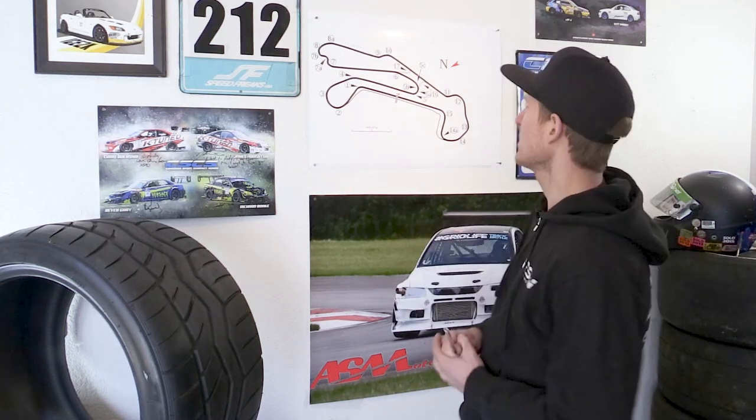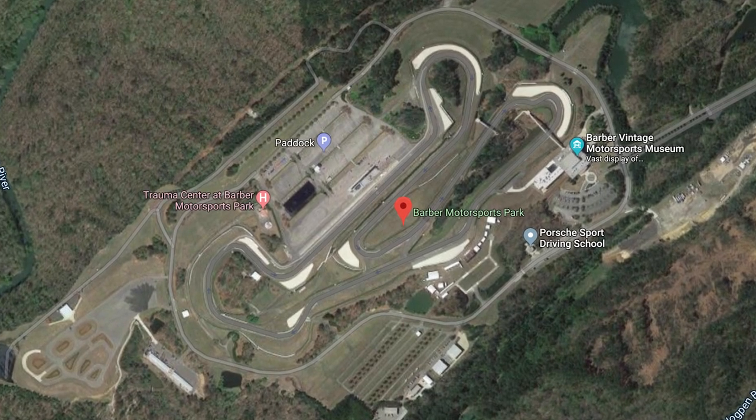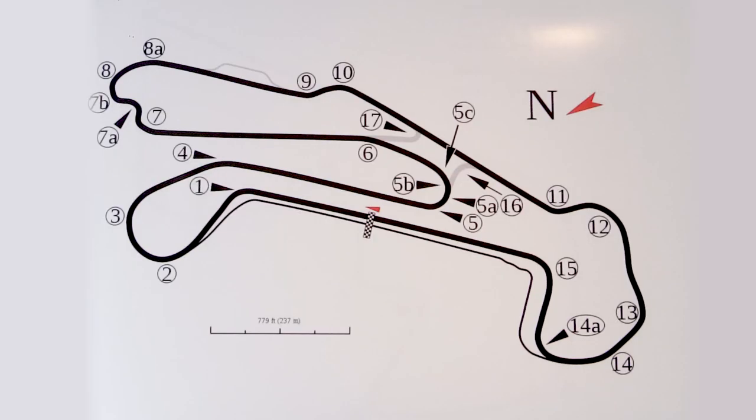Welcome to ASM Track Tips. I'm Andy. Welcome to Barber Motorsports Park. Barber is a 2.4 mile track located in Birmingham, Alabama. Lots of elevation changes, lots of fast flowing stuff. We're going to take you on a lap in a 3,000 pound car, 300 horse, on street tires.